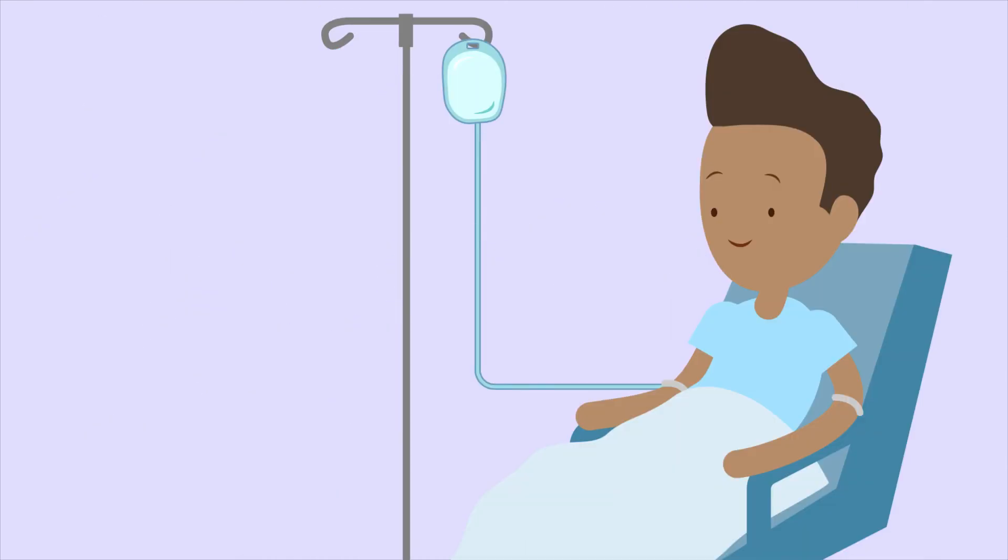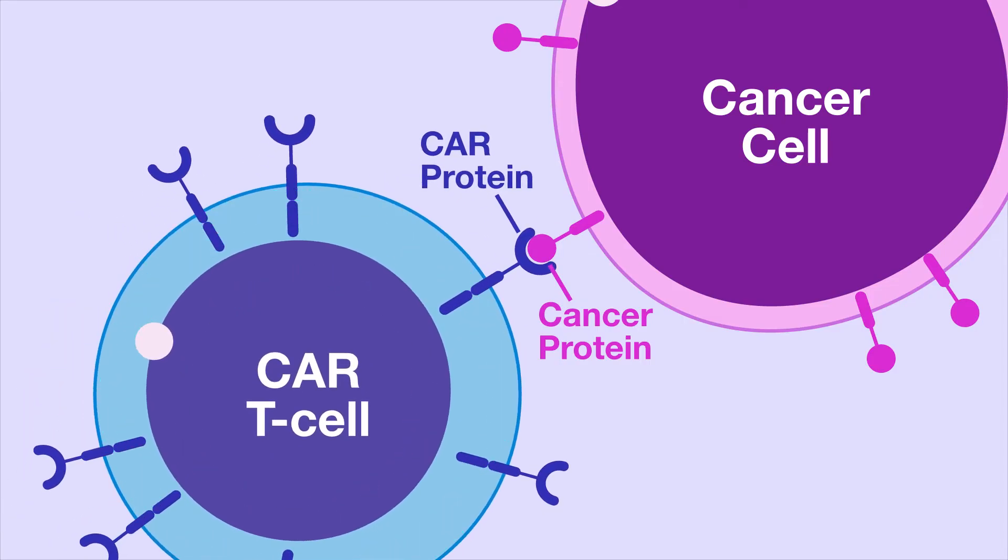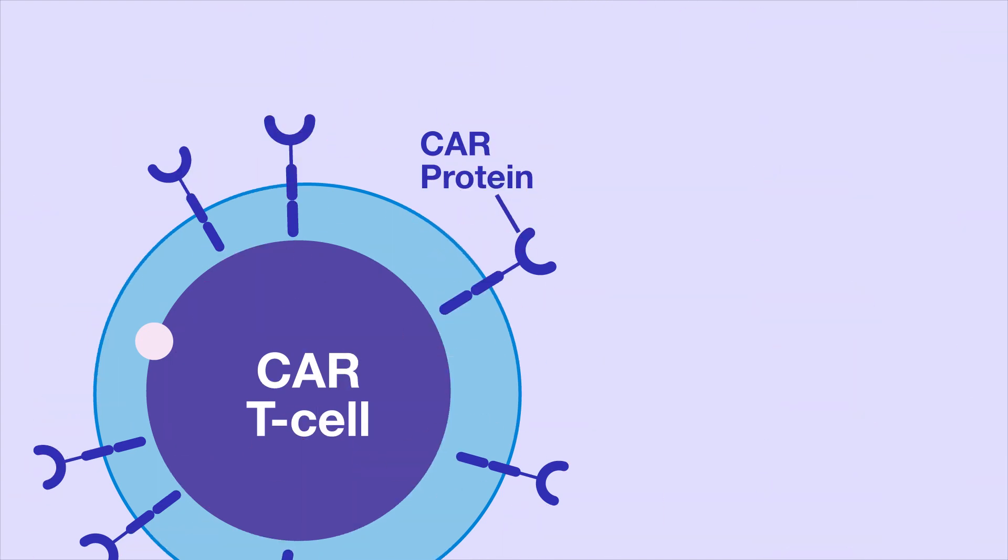While the CAR T-cells are being made, patients will sometimes receive chemotherapy to continue to treat their cancer. Finally, when the CAR T-cells are ready to be used, they are given back to the patient through a short infusion. Inside the body, the CAR T-cells find and eliminate cancer cells using their CAR proteins.